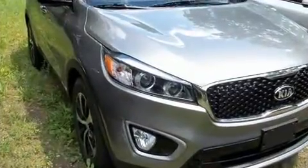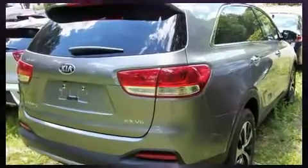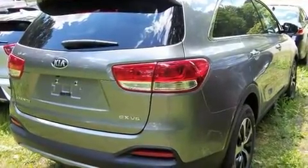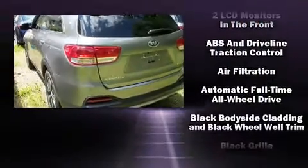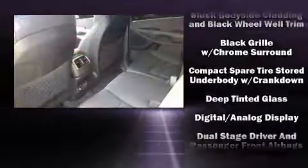Kia ensures the safety and security of its passengers with equipment such as dual front impact airbags with occupant sensing airbag, front side impact airbags, traction control, and brake assist.